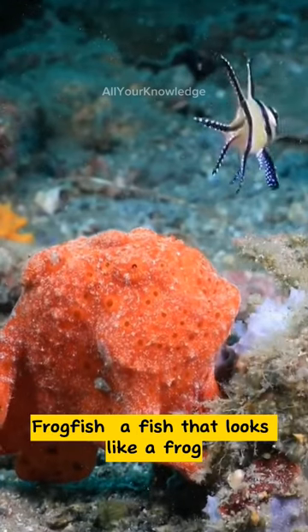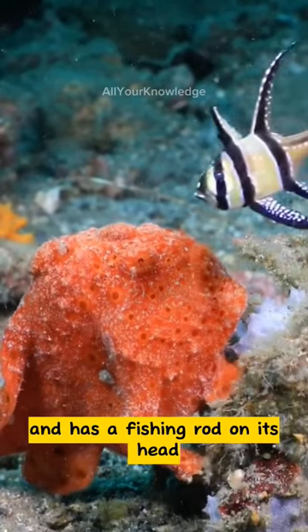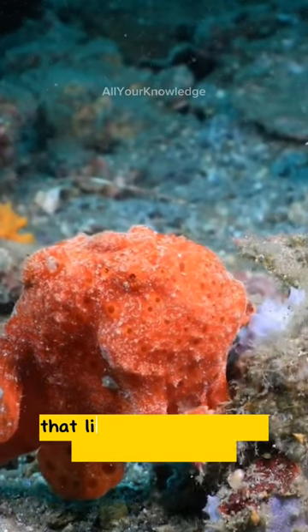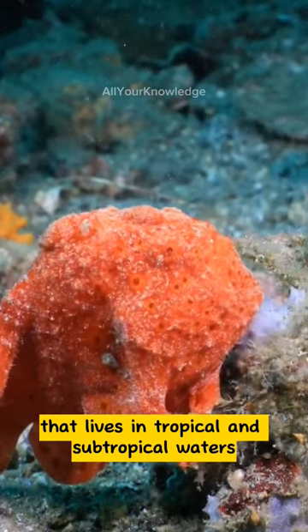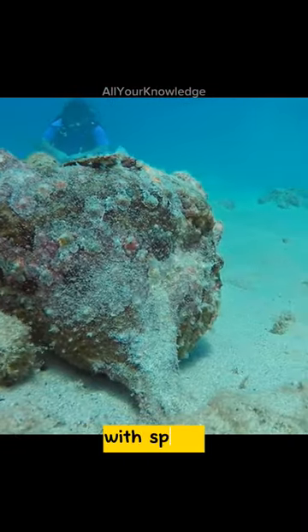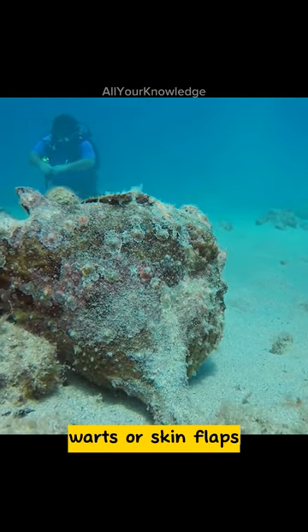Frogfish, a fish that looks like a frog and has a fishing rod on its head. The frogfish is a colorful crustacean that lives in tropical and subtropical waters. It has a wide and flat body that is often covered with spines, warts, or skin flaps.